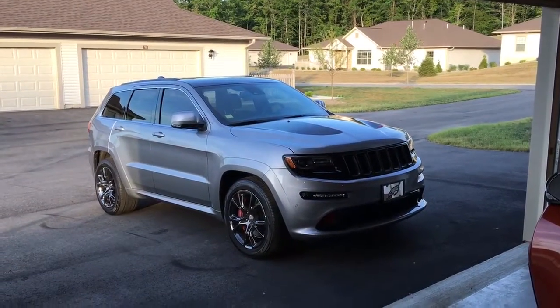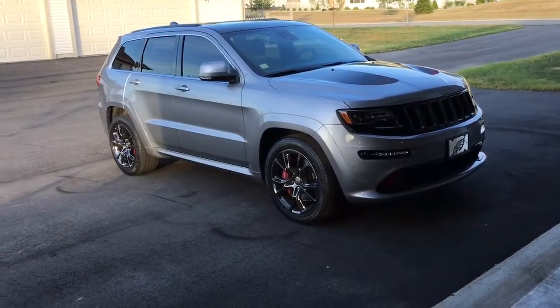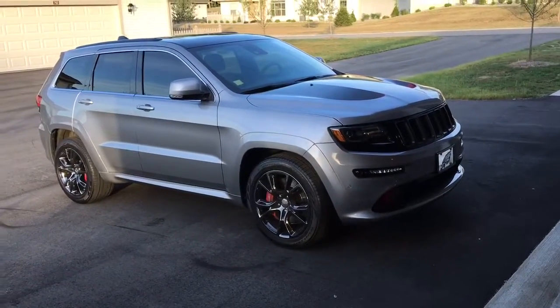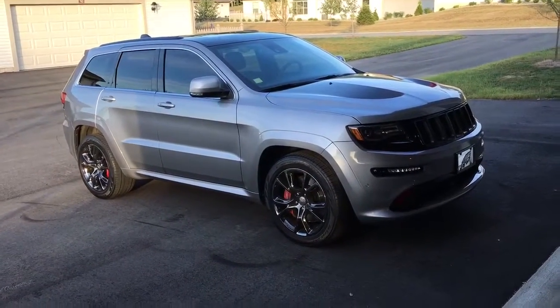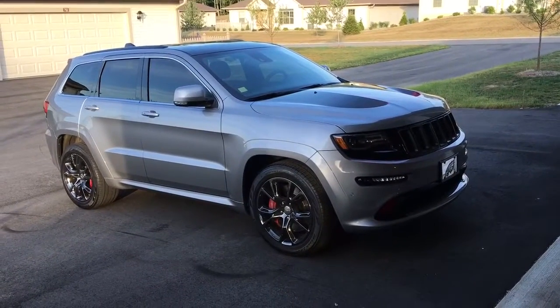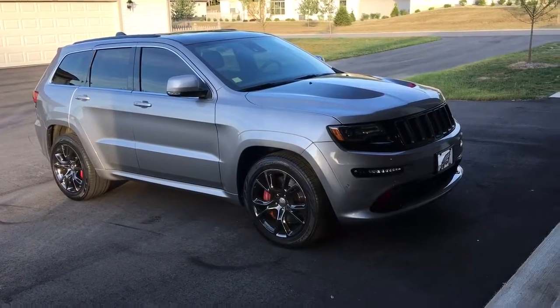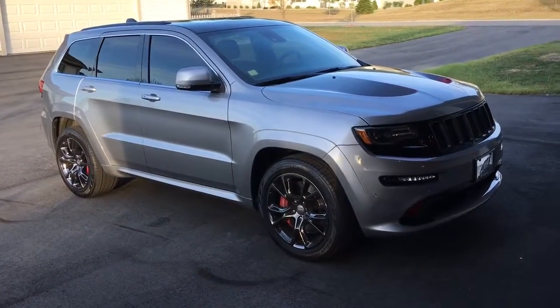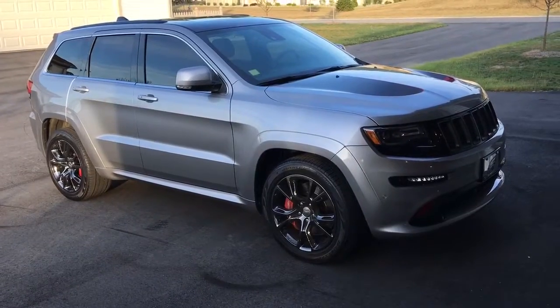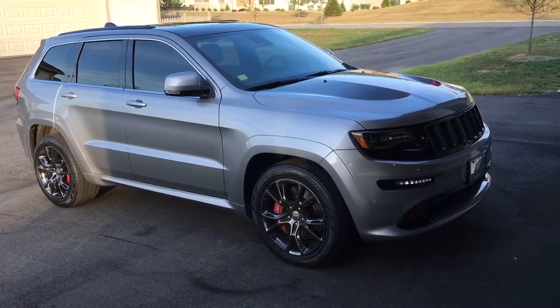Hey there YouTube, this is T-Mark at the T-Mark American Muscle Garage. I want to start with my oldest toy, which is the 2014 Jeep Cherokee SRT. This baby is hot — she's got 485 horsepower.